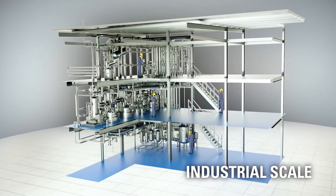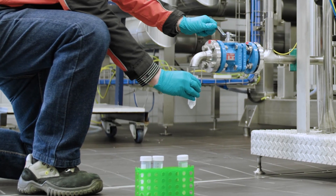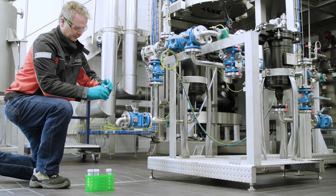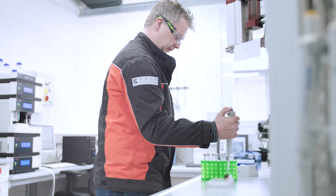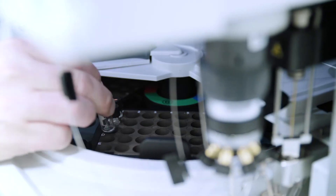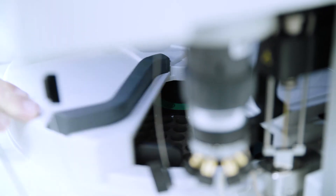The results of the hydrogenation tests are examined by sampling and analysis in the ECATO laboratory. This allows the evaluation of the optimized parameters and thus ensures a successful process result. ECATO offers state-of-the-art measurement techniques in various laboratories.